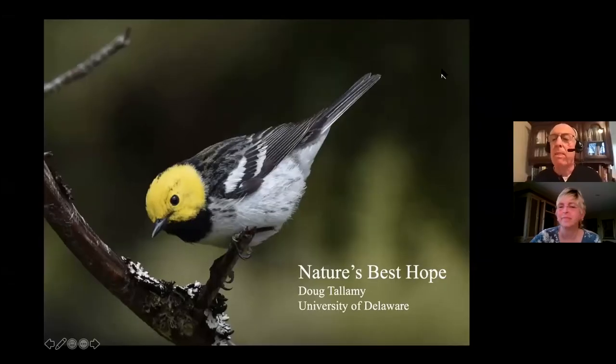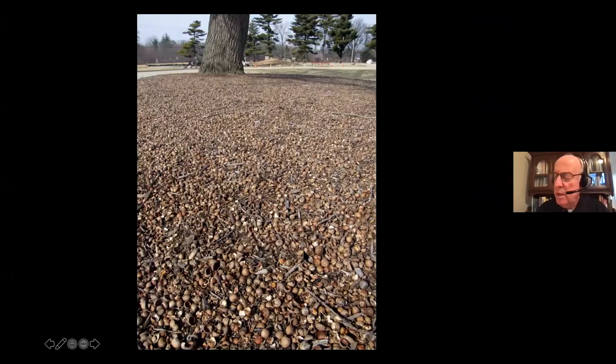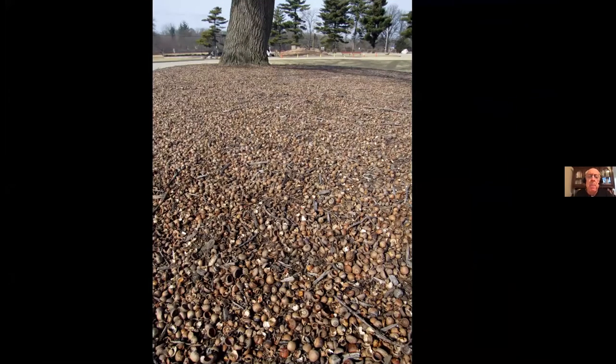Thank you very much, Lori. Good evening, everybody. Tonight I want to talk about my idea for Nature's Best Hope. But before I do that, I want to revisit what happened a year ago fall. We had what we call an oak mast — members of the red oak group all got together and decided to make their acorns at the same time, and this is what it looked like in a lot of places.